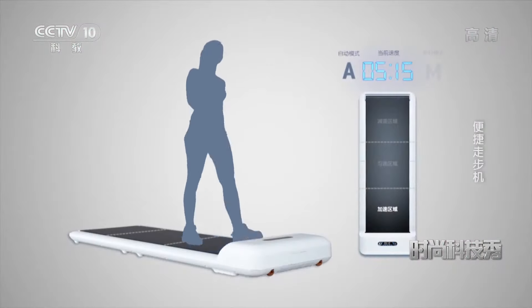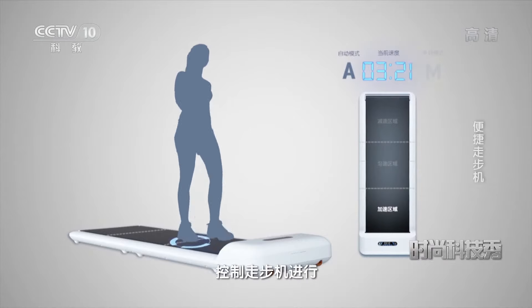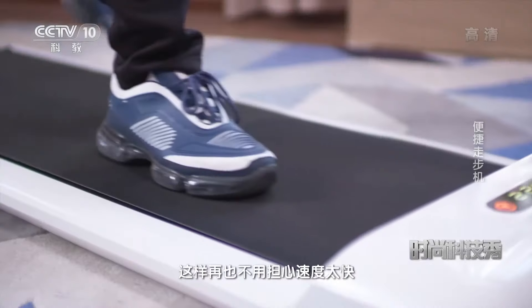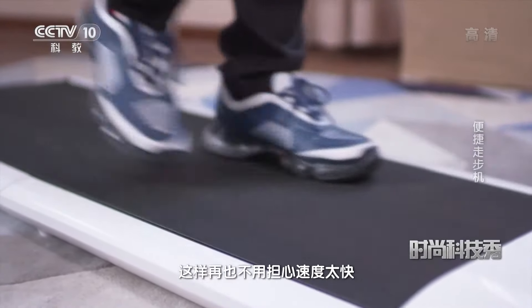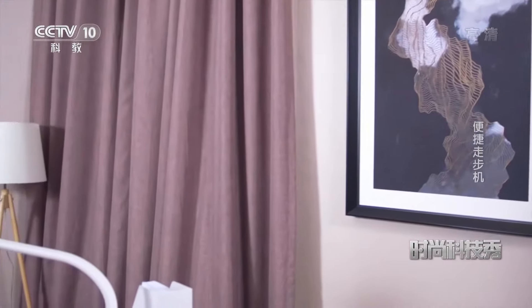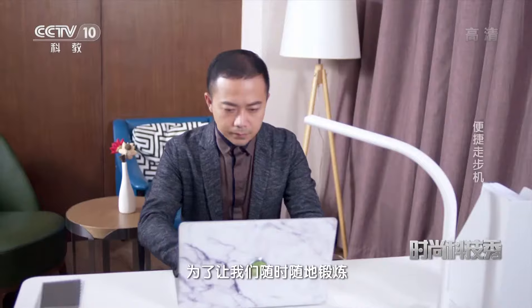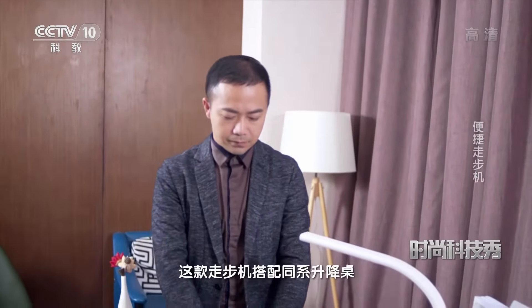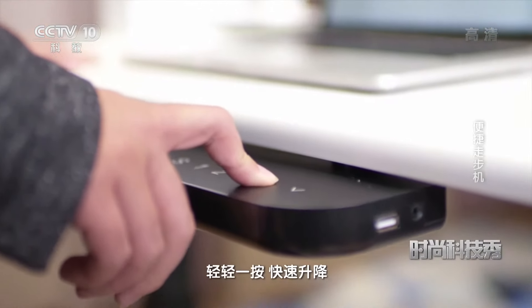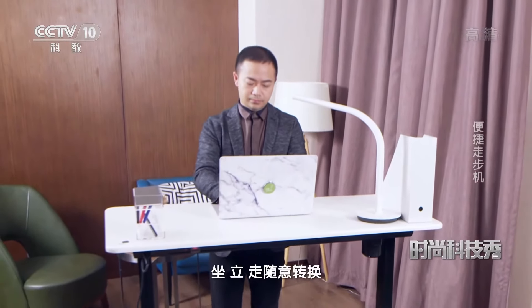这是因为这款走步机内置多个传感器，搭配重力感应系统，依据运动者在不同位置行走进行重力感应，并通过核心算法控制走步机进行减速、匀速、加速运动，这样再也不用担心速度太快而摔倒了。为了让我们随时随地地锻炼，这款走步机搭配同系升降桌，简单操控，轻轻一按快速升降，坐立走随意转换。